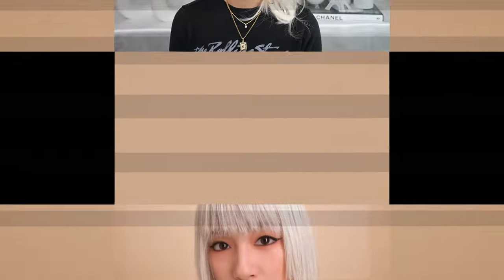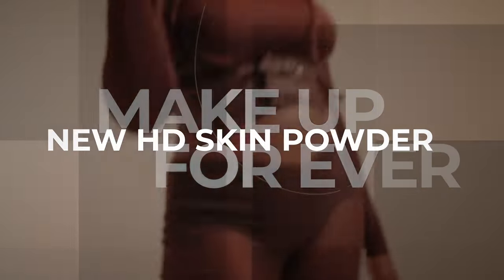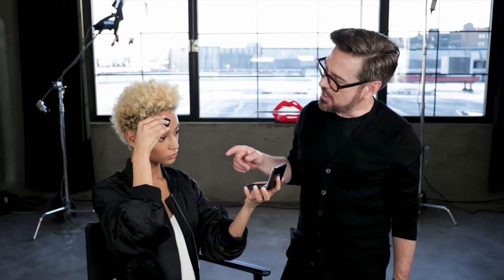Hello, my beautiful glam sisters! Welcome to today's video. We are testing out the brand new Makeup Forever HD Skin powdered foundation and we're going to see how it holds up compared to my holy grail previous version called the Matte Velvet Powder. If you're a glam fam sister, you know this is just my ultimate powdered foundation.